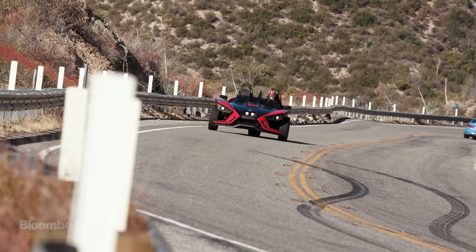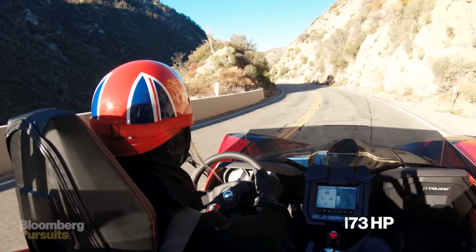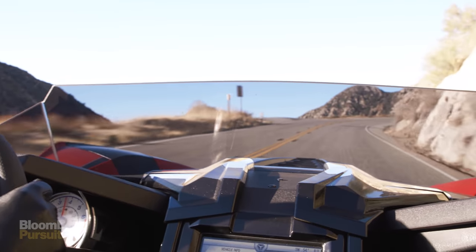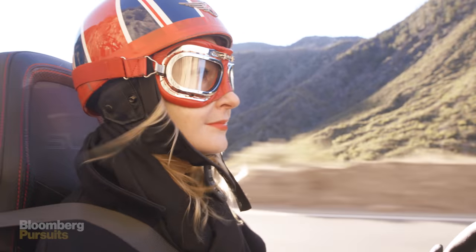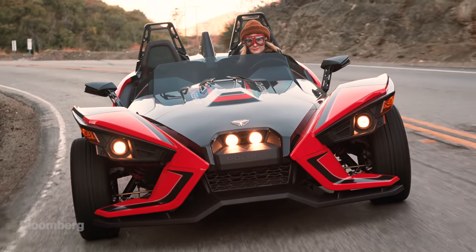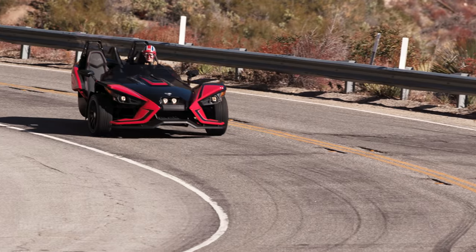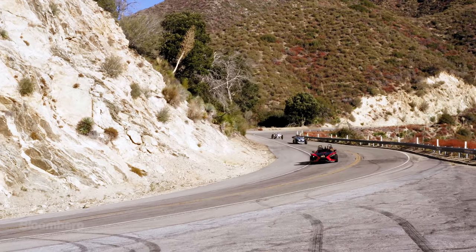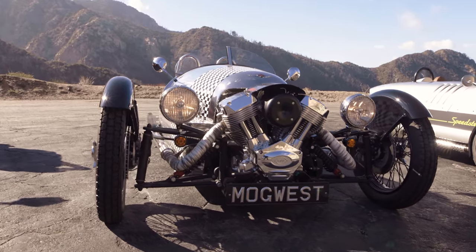The Slingshot is a five-speed three-wheeler with a car-like manual transmission paired with a 173-horsepower GM-made four-cylinder engine and traction control systems that make the Polaris the most like a modern car to drive. But I just can't get past the circus sideshow looks — that cartoonish body styling. I really can't get into the idea of owning one.